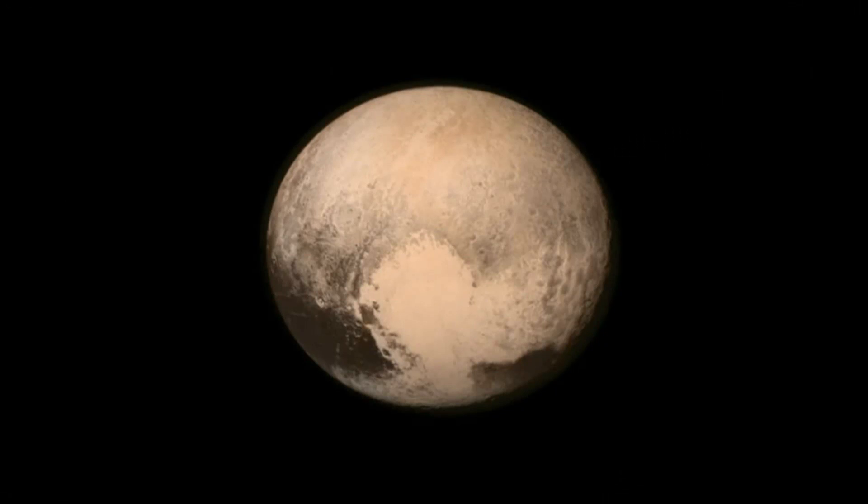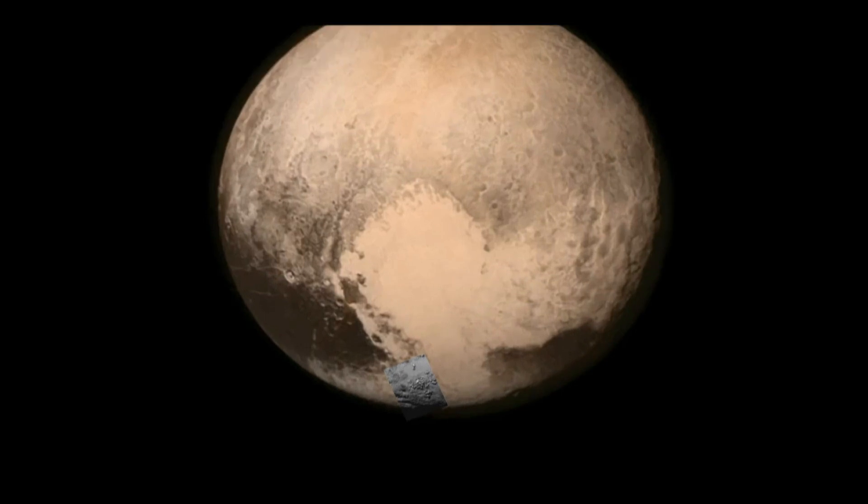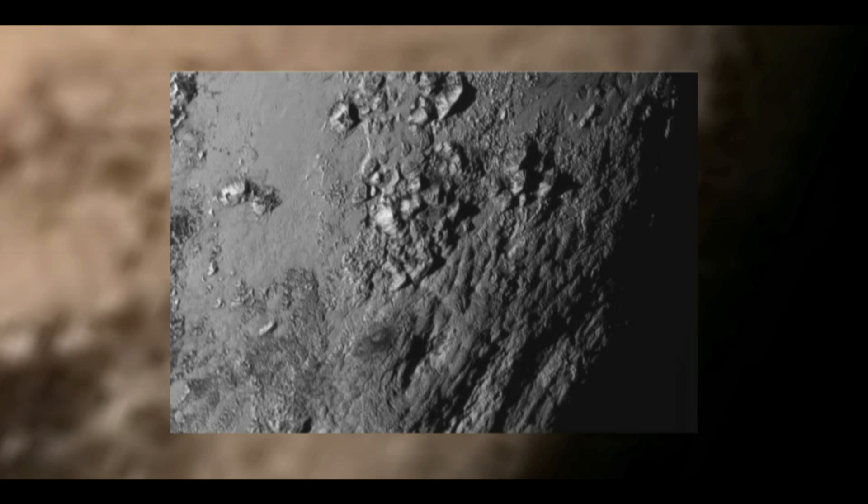A surface that remains still and quiet, like our own moon, shows its age via the pockmarks from 4.5 billion years of taking hits from meteorites and comets. But like Earth, Pluto's surface was surprisingly smooth. And that means there is likely a whole lot of action happening beneath the surface. Geologic activity, possibly driven by a radioactive heat source, would cause the surface to be recycled and rebuilt, like the tectonics here on Earth.